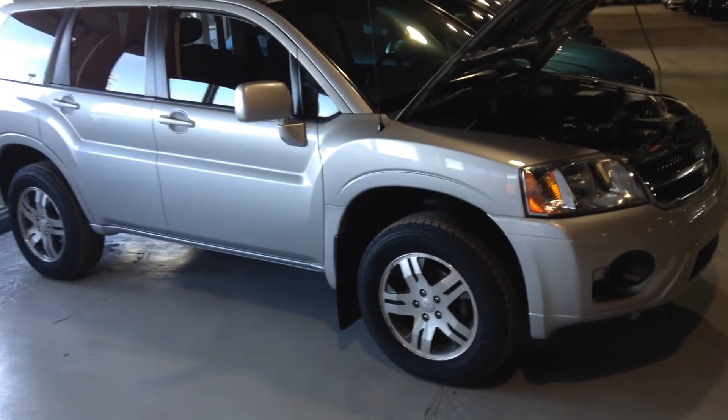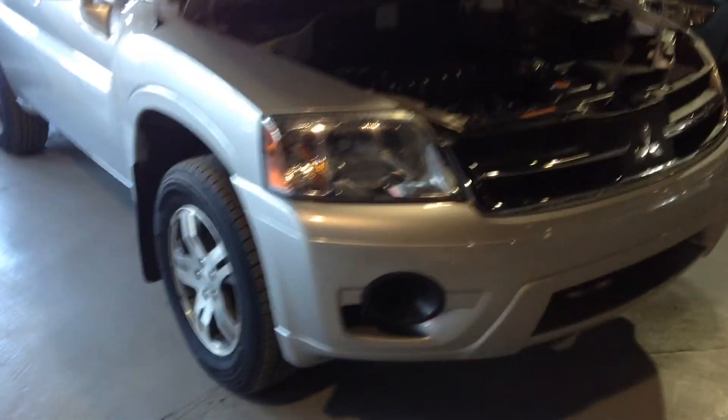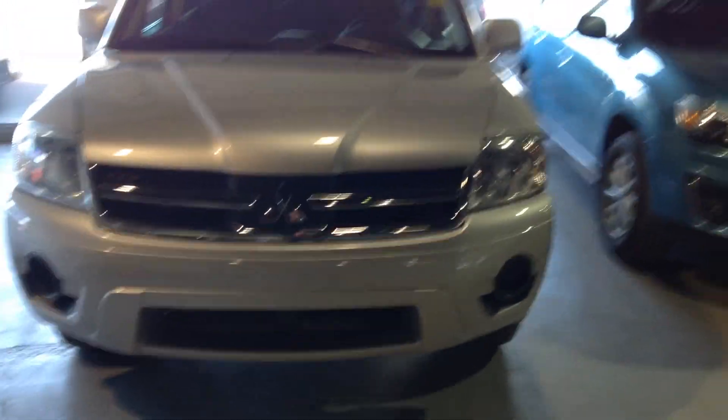This is one of them. It's a 2008 Mitsubishi Endeavor — a nice little SUV. It has a really nice clean engine. It's silver in color and in great shape.